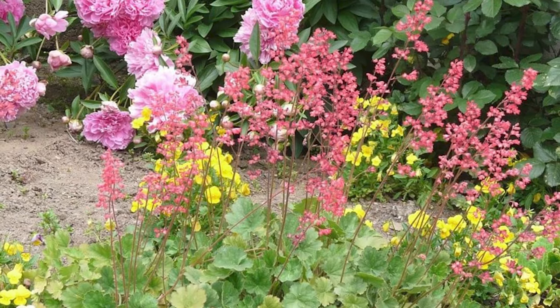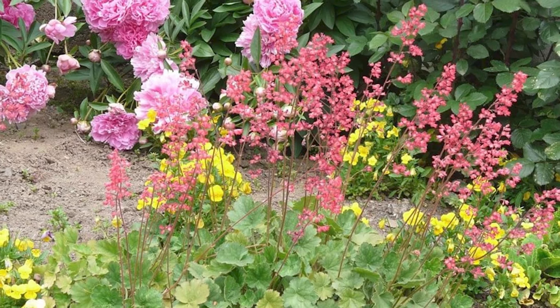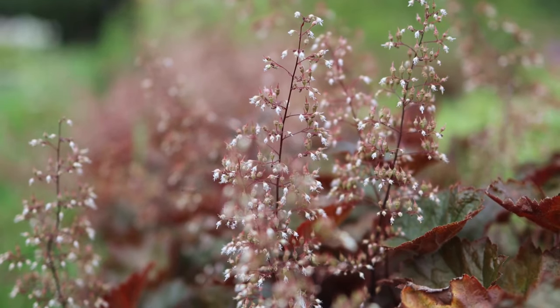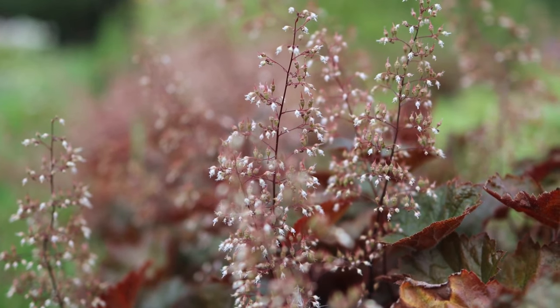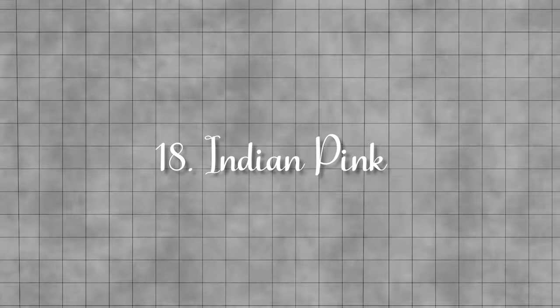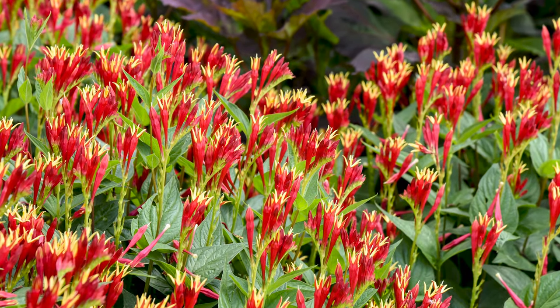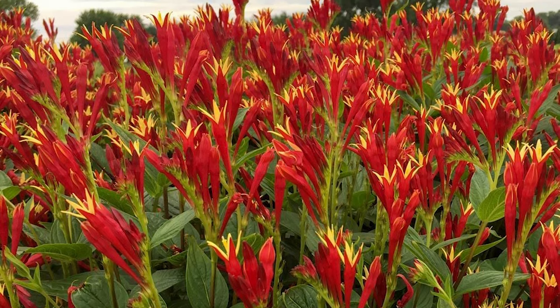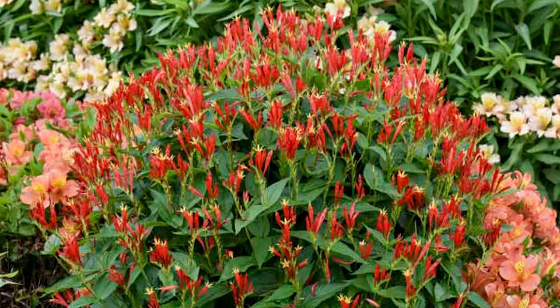Coral bells. Blooming small clusters of bell-shaped flowers in shades of pink, red, white, and green, these shade-loving perennials can add a splash of color from late spring through early summer. Indian pink. Add a bold touch with Indian pink, blooming clusters of bright red tubular flowers with a yellow center, from mid-summer through early fall.